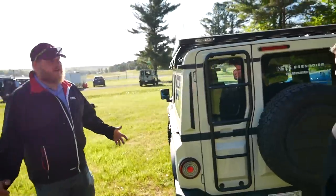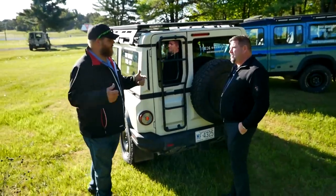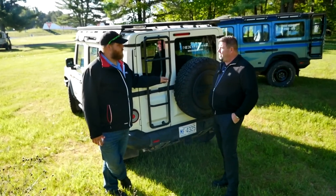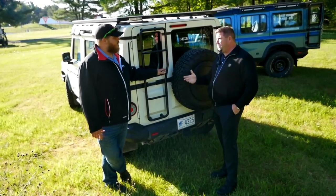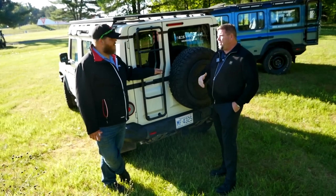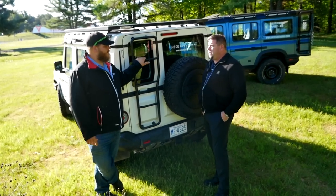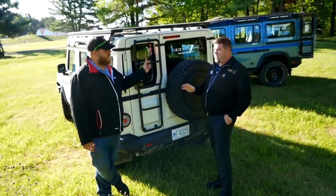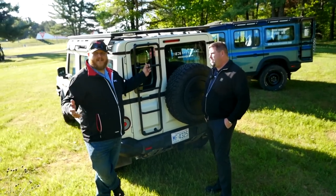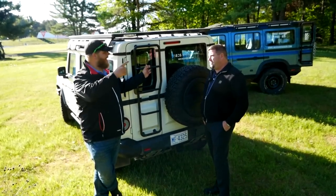Ordering opens up at the end of May, beginning of June. Delivery for the US is at the end of 2023, and for Canada it's the first quarter of 2024. Pricing on both sides of the border — base price is about $72,000 US and about $92,000 Canadian. It seems like a really unique product on the market, but the most important part is going to be how it drives, so we're going to go hit the trail now.